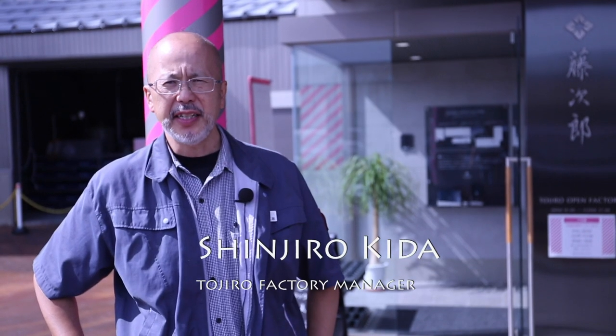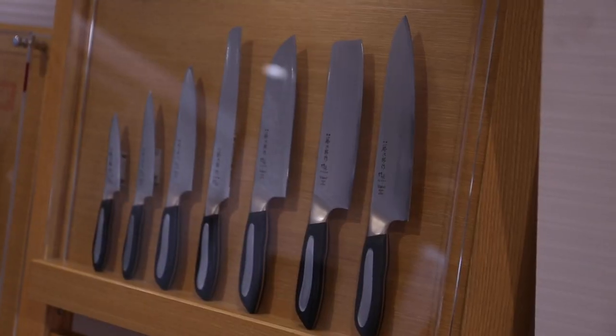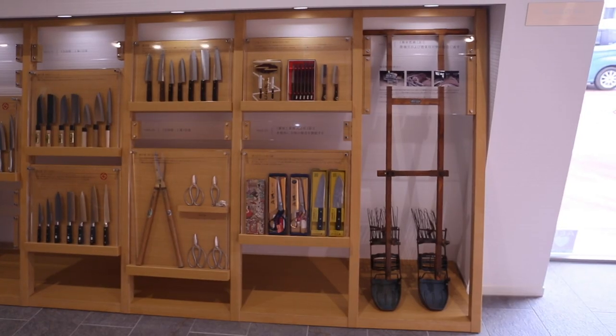Now we show you our new factory, which was built last year — so this factory is one year old. We built this factory to show insight to the public; anybody can come and watch what we are doing. Many people nowadays are interested in this kind of craftsmanship, and it is getting quite popular.